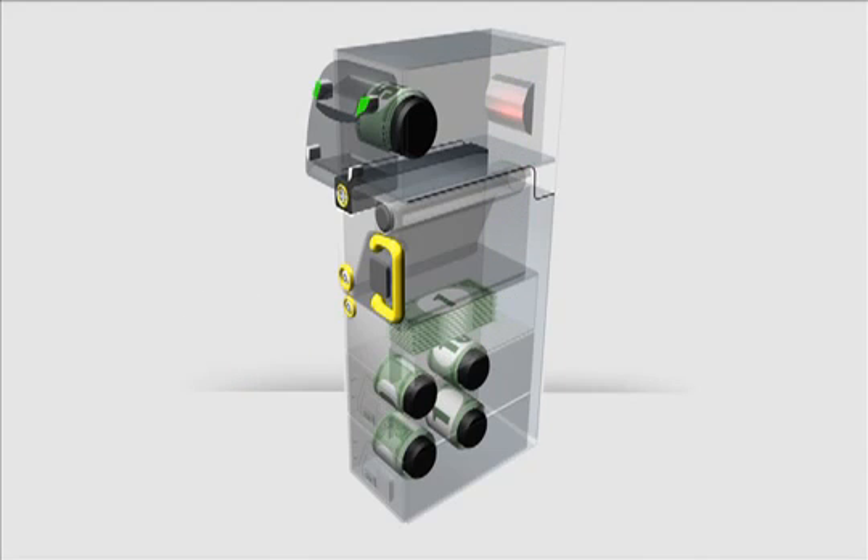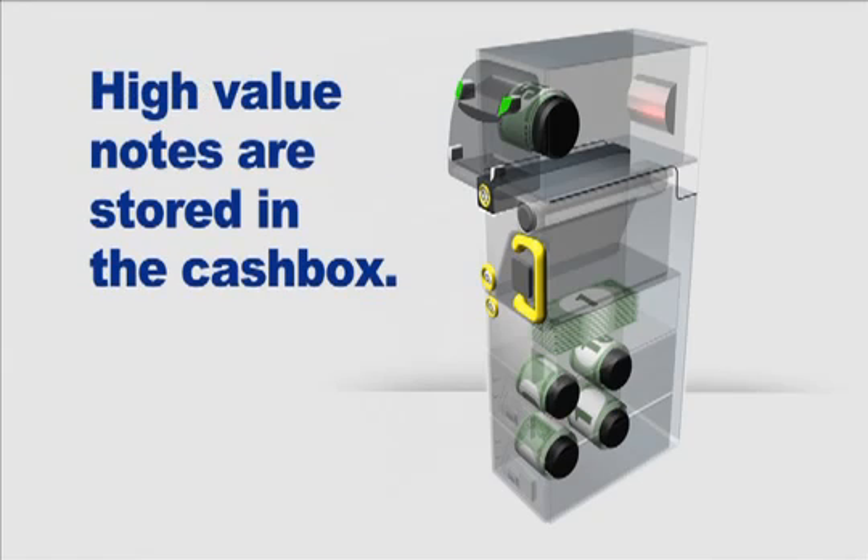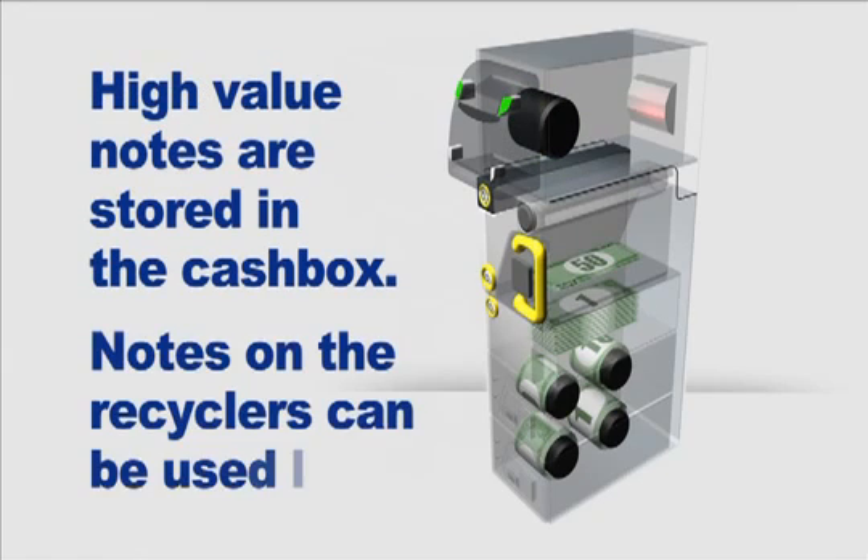Smaller denomination notes are placed on the recyclers. If the transaction is cancelled, customers receive the same notes they inserted back from escrow. At the end of the transaction, the high value notes are stored in the cash box, and the notes on the recyclers can be used for future transactions.